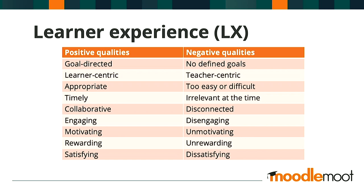From an LX perspective, think about your own Moodle and your own courses — where do you sit? Positive qualities are certainly where we need to be aspiring: goal directed, learner centric, appropriate, timely, collaborative, and so forth.